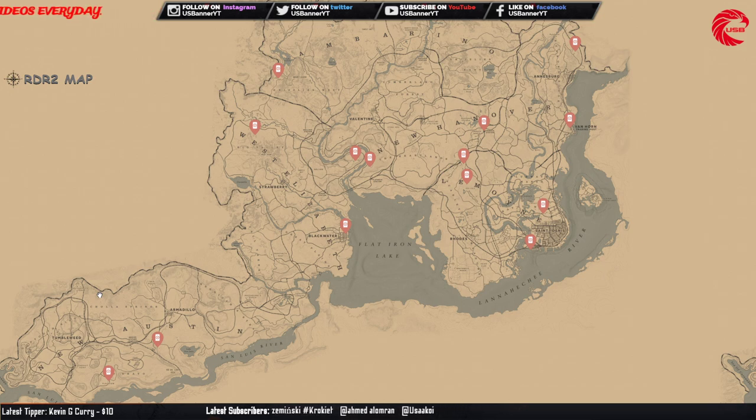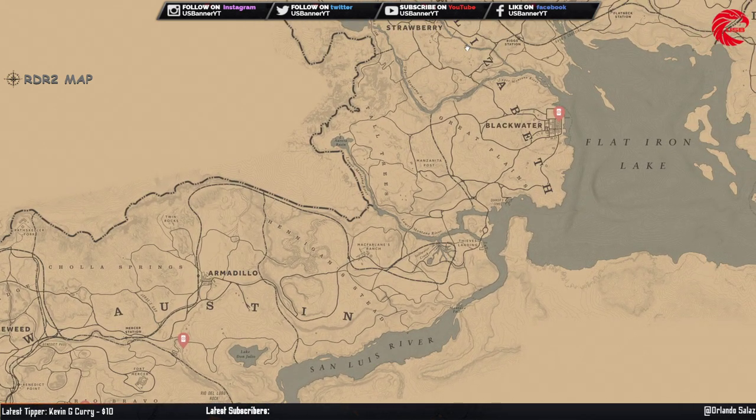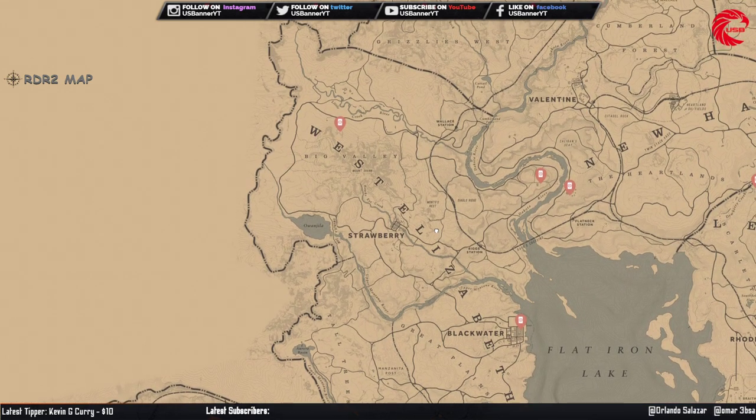Here is our second tarot card location, which is the Pentacles tarot cards. You can sell this set to Madame Nazar for 287 dollars. Here are all the locations for the Pentacles tarot cards.